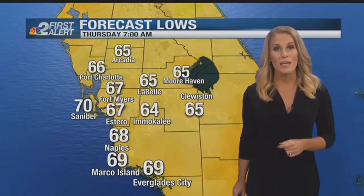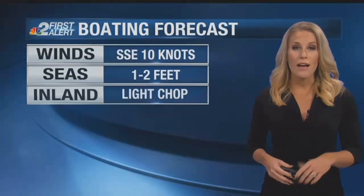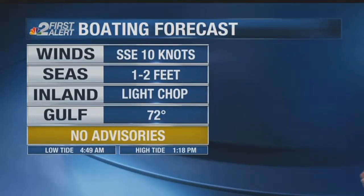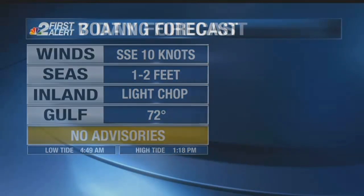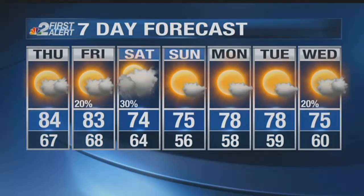Tomorrow morning still humid and warm — 67 for Fort Myers and Cape Coral, 66 for Port Charlotte, 70 for Sanibel. That fog will be out there, especially for areas south and inland. Another day with mostly cloudy skies at times. Boaters can enjoy another good day on the water — a light chop for inland and bay waters. Here are the next seven days. We do have another front in the seven-day forecast next week, and we'll detail what that does for the following weekend at 6 o'clock.